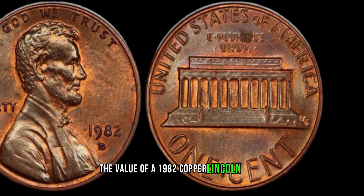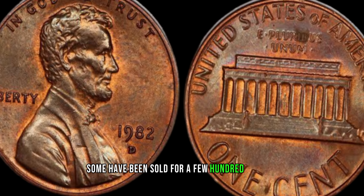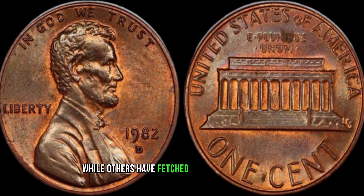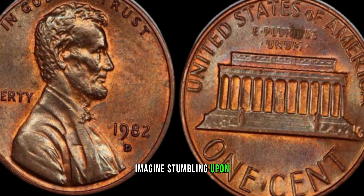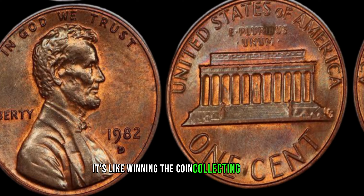Let's talk numbers. The value of a 1982 copper Lincoln penny can vary widely. Some have been sold for a few hundred dollars, while others have fetched thousands at auctions. Imagine stumbling upon one of these gems in your pocket change — it's like winning the coin collecting lottery.